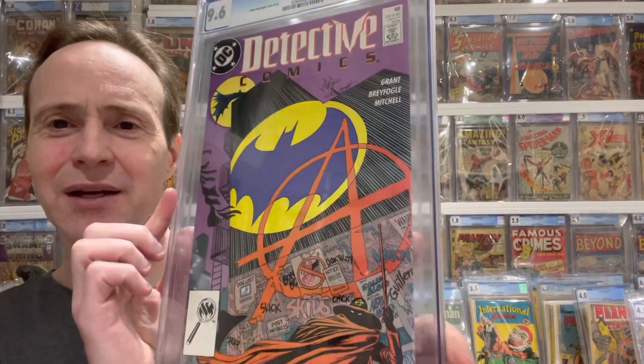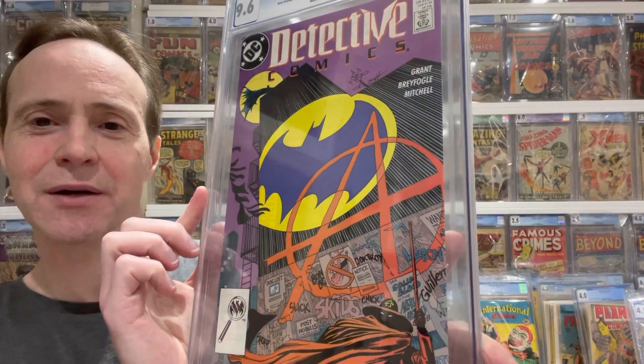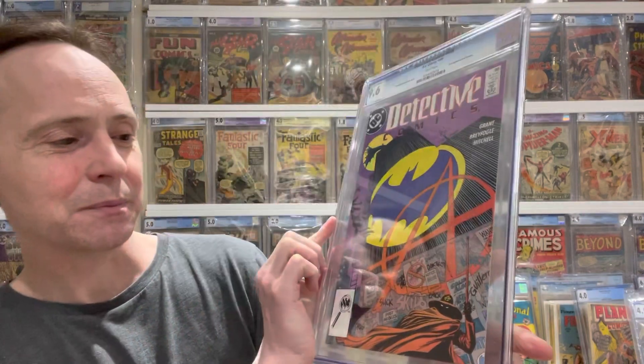So we're going to start out with this book and work our way down. The first one is Detective Comics #608. I believe this is the first appearance of Anarchy — you can see the Anarchy symbol right there. Kind of a cool book.